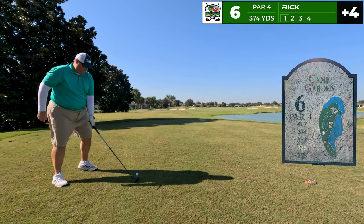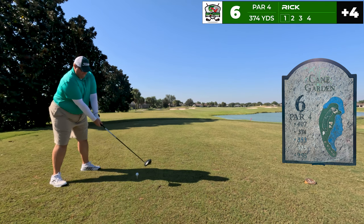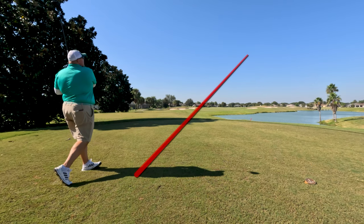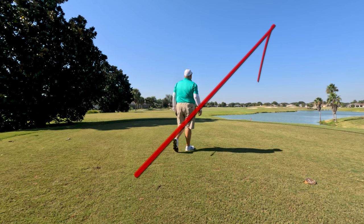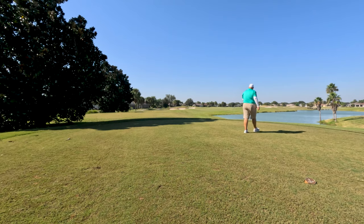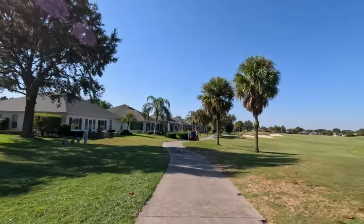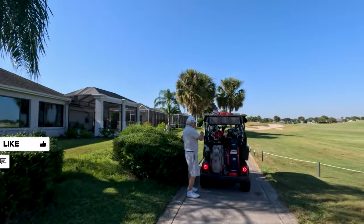On to number six, playing 374 yards. I'm aiming at the traps on the right, looking to take it over them with a draw — and that's what I do. A nice high bomb, a little spinny, but it's going to find the middle of the fairway. Way down there, way down there — really good.